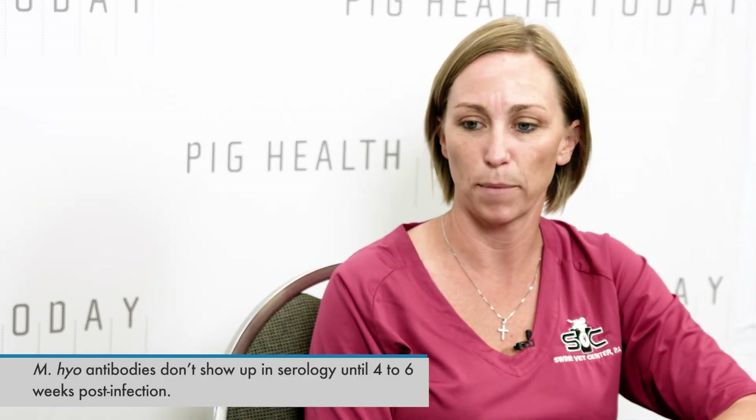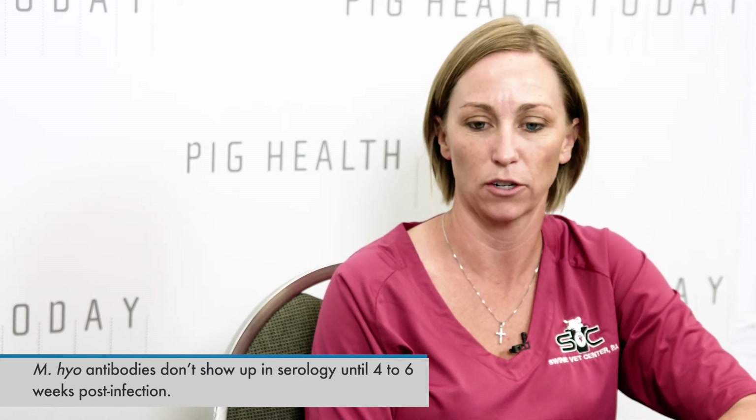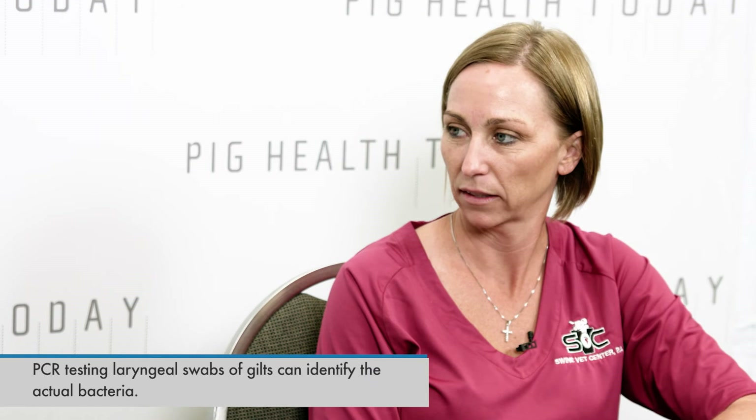With serology we're looking at antibodies. For something like a PRRS virus, an animal typically develops antibodies within seven to ten days post-infection. Mycoplasma is unique in that we don't start seeing antibodies in the serum until somewhere four to six weeks post-infection. Knowing that, we knew we had to find other alternatives to detect an acute infection. With laryngeal swabs and mycoplasma PCR, we're looking for the actual bacteria, versus the immune response that serology detects.